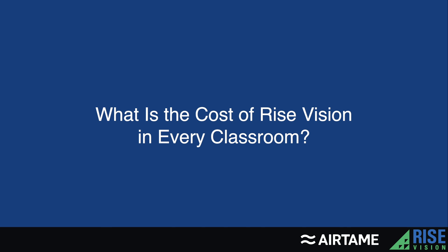One of the questions we got was about using Rise Vision in every classroom and the costs involved. We've recently launched a new product called the Unlimited License that gives you unlimited display licenses to use in your school, making it much more affordable to put signage in every classroom.